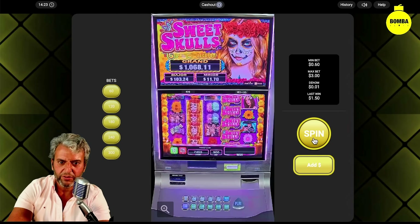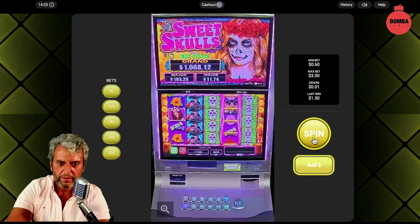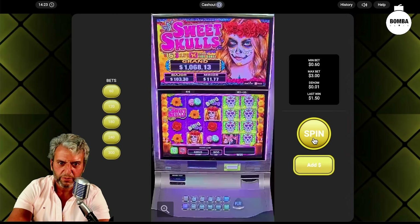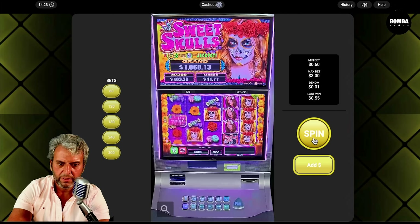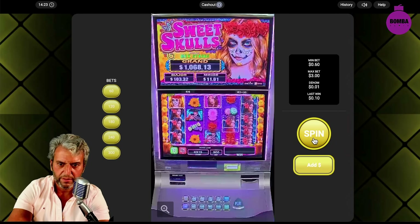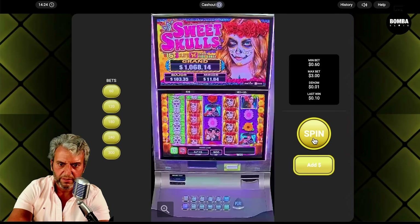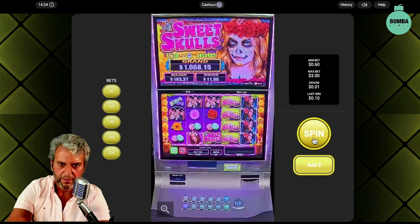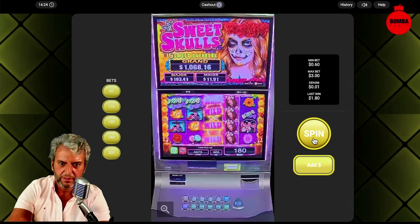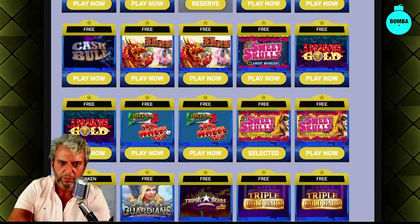This is actually a new take on online casinos — you're actually playing a real machine. The excitement feature is there as well. Three more spins, then we'll move to another one. On the last spin we got a little something. Let's see what else we could play here.